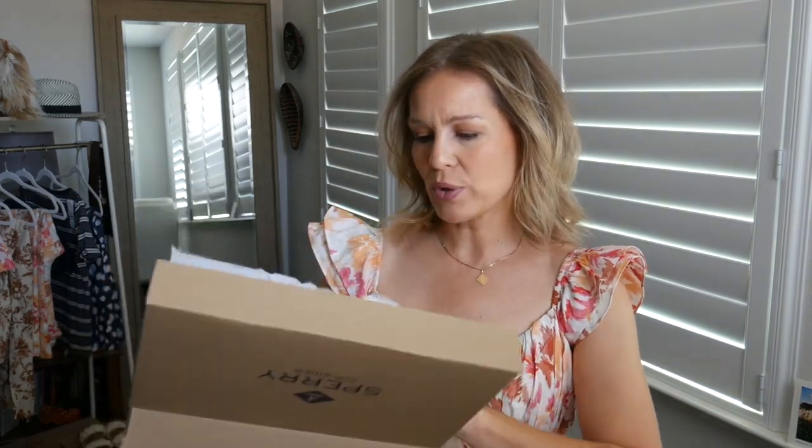Next we're going to talk about Sperry Top Siders. These are like a boat shoe — I particularly love the starfish style. I got these from Nordstrom, but they also have their own website where you can find many more options. I do keep them in the box though, because unfortunately I ordered the wrong size. I wore these exclusively for about three years straight several years ago, then burnt myself out on them, but I wanted them back in my life. I ordered the 10 and unfortunately it was a nine and a half.